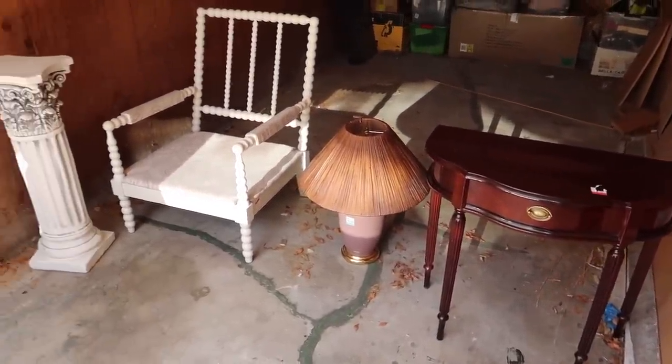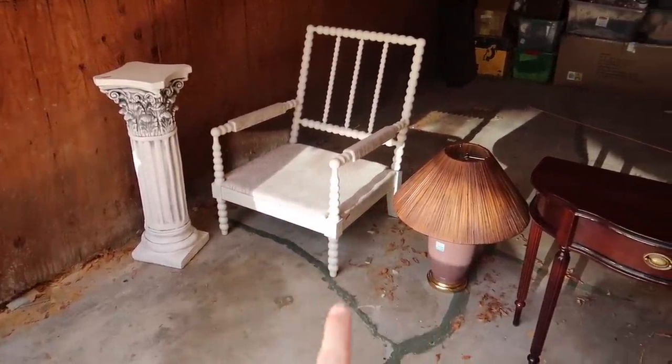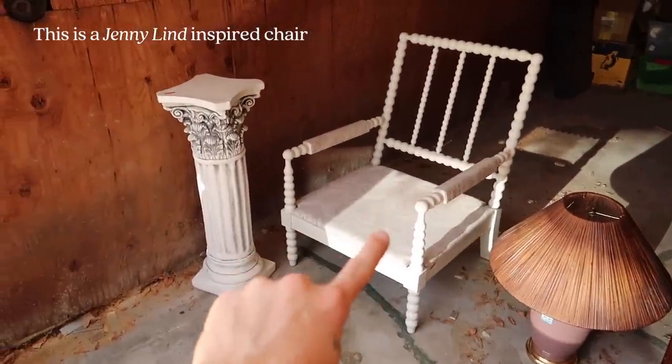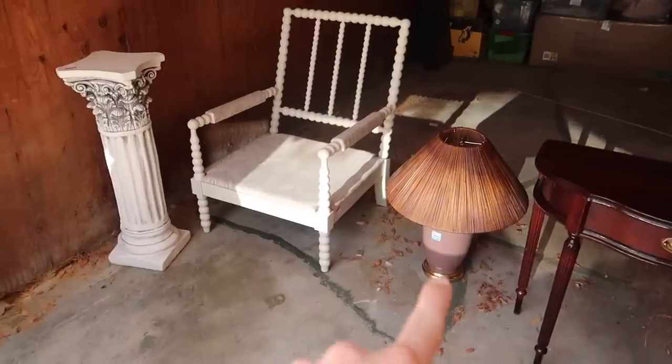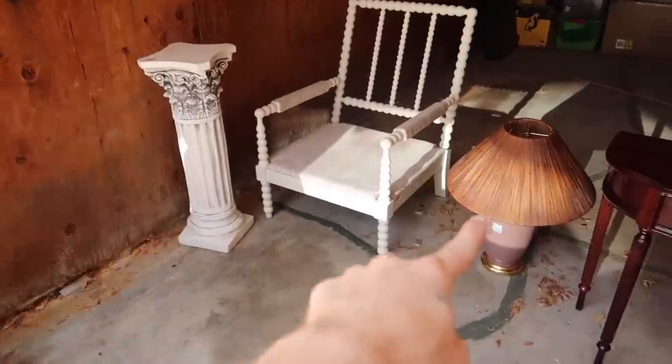These are the thrift finds I've collected so far. I got all four of these at the same thrift store and spent $152 on all four pieces. I believe one was $39, the chair was $59, another was $39, and the remainder was the lamp. I'm very happy about these pieces.